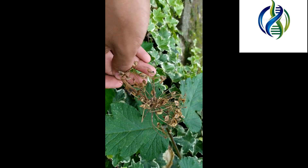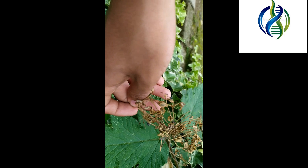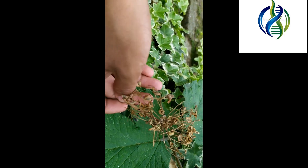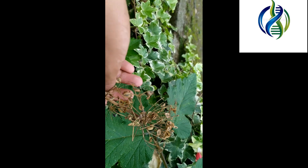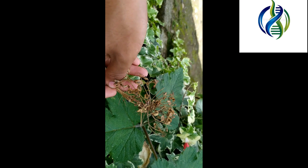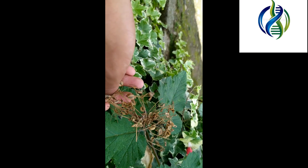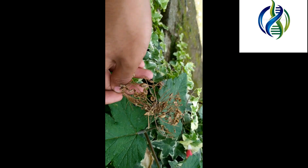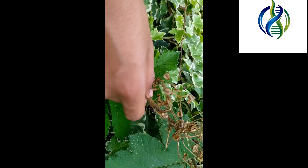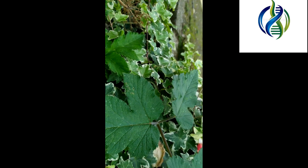Hogweed is very famous among Nepalese people; the local name is chimping. It is famously eaten as chimping achar, often served with momo — the Chinese-style dumplings well known in the region. The parts used are mainly the flowers and leaves, and it is used to treat gastrointestinal diseases like influenza and typhoid.